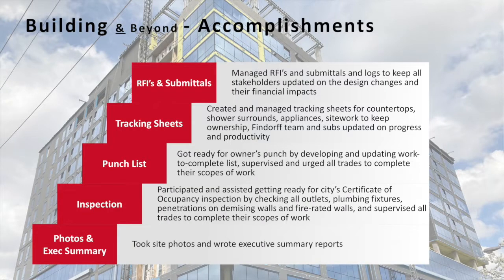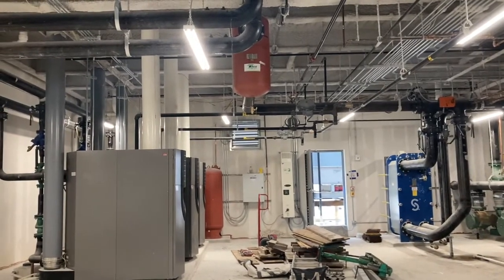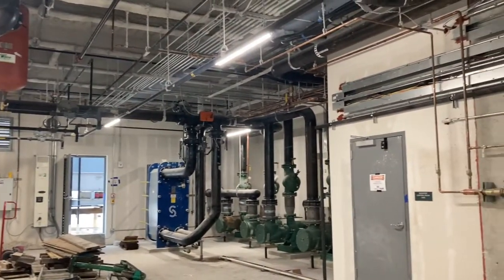Another very important responsibility I took on was inspection — basically getting all things ready for all kinds of inspections toward the end of the project, including the certificate of occupancy inspection, pool inspection, and things like that. Coordinating and urging all the subs to complete their scope of work, checking all the penetrations, all the fixtures, outlets, and things like that so that the building could be successfully signed off and ready for students to move in.